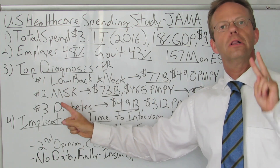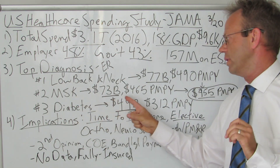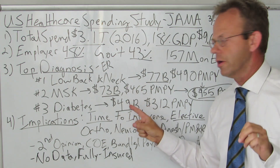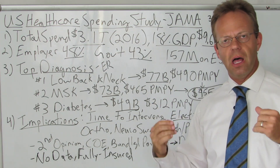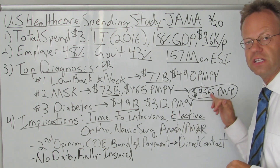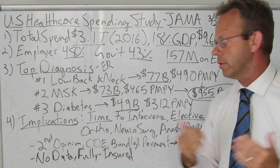Number two was closely related musculoskeletal conditions at $73 billion a year for employer-sponsored health plans, coming out to $465 per member per year. Adding the $490 to the $465 — because they're so closely related, covering knees, hips, spine, neck, ankles, elbows, shoulders, etc. — it comes out to $955 per member per year, just under a thousand dollars per member per year.